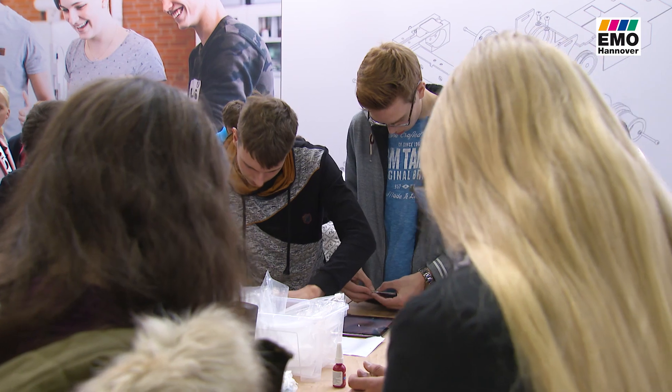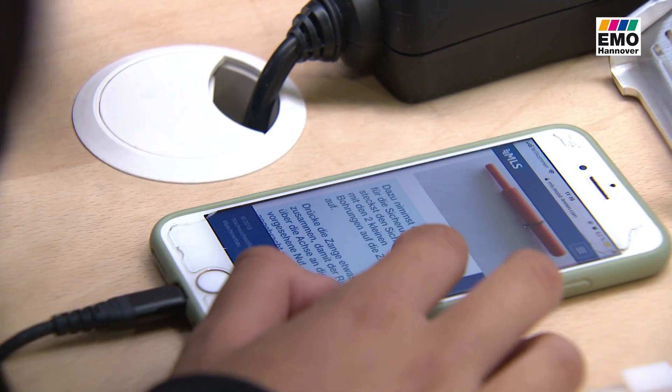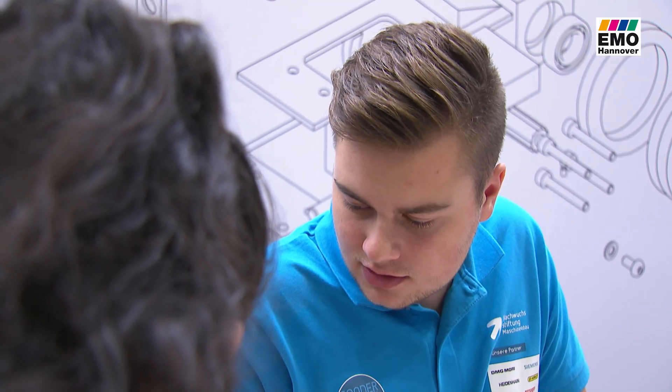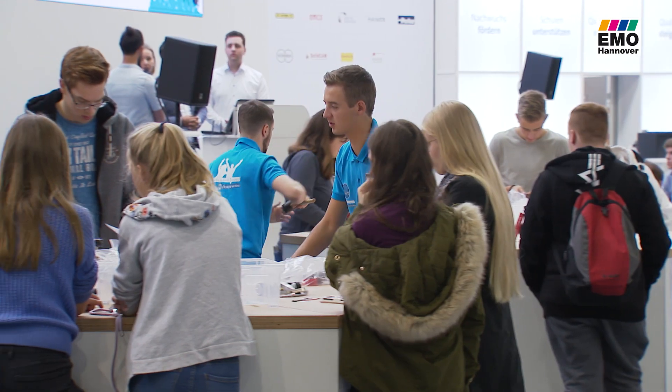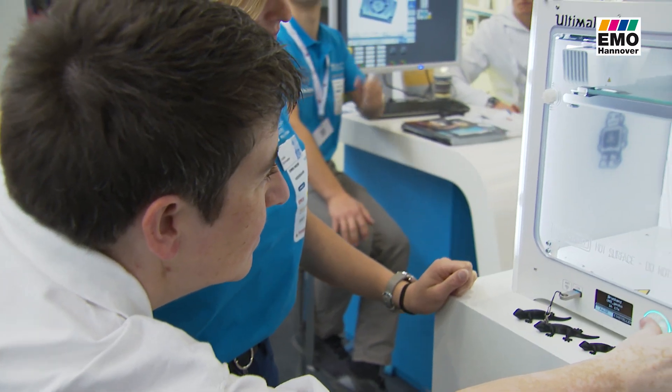During the six days of the fair, around 4,000 pupils will visit the exhibition hall. Using an app on a tablet or mobile phone, the 10-16 year olds answer questions on various training occupations. After each of the five question blocks, they get more parts for a remote-controlled racing car. The young visitors are even allowed to print some of them themselves in 3D.